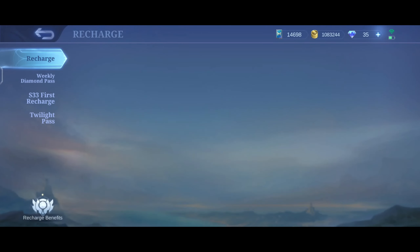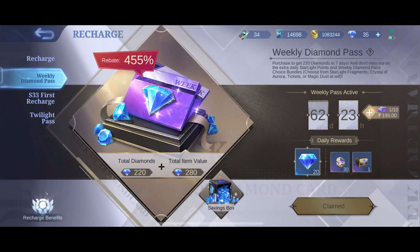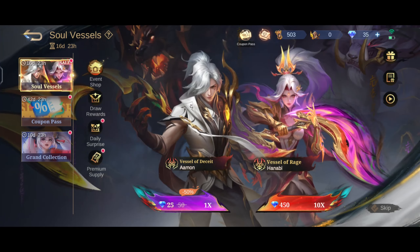Seoul Vessel event phase 2 is live now. Okay, here I can see I can buy one more weekly pass.